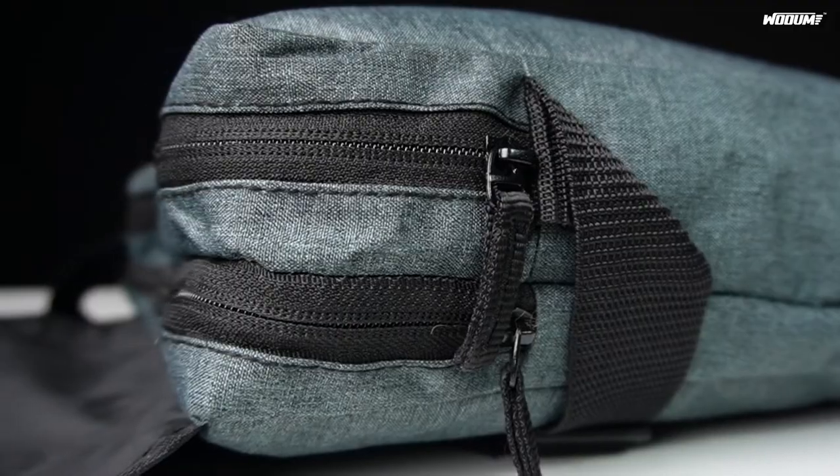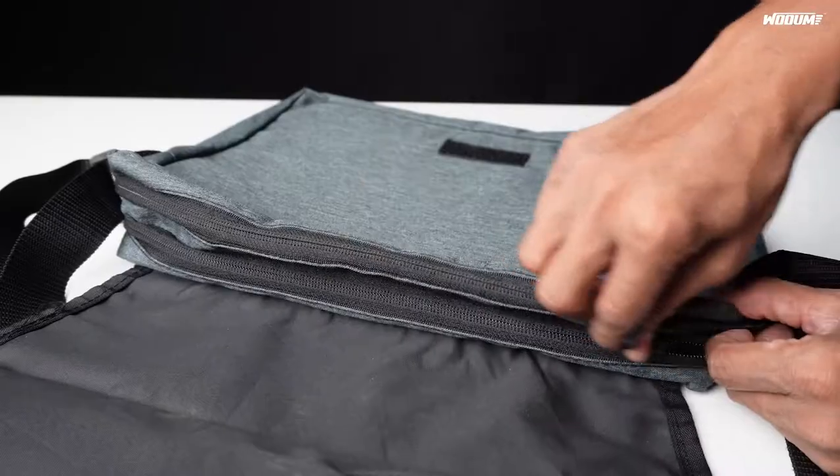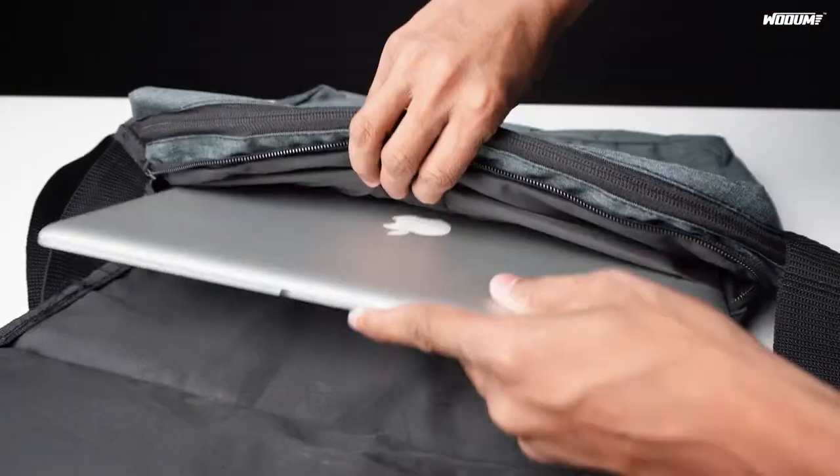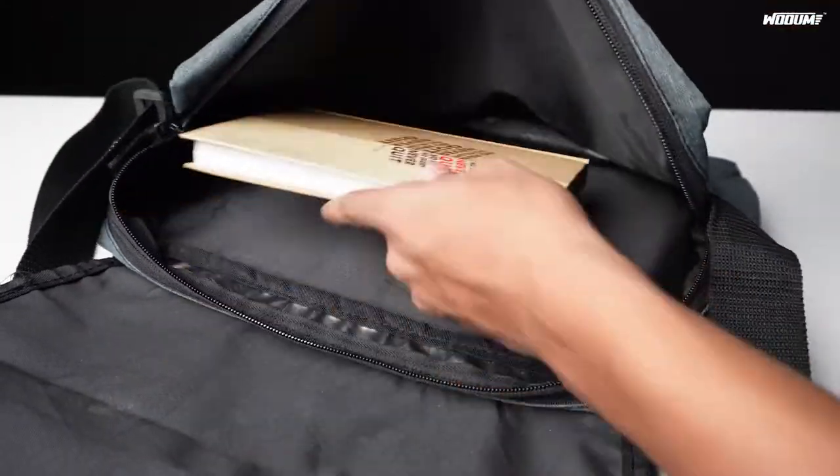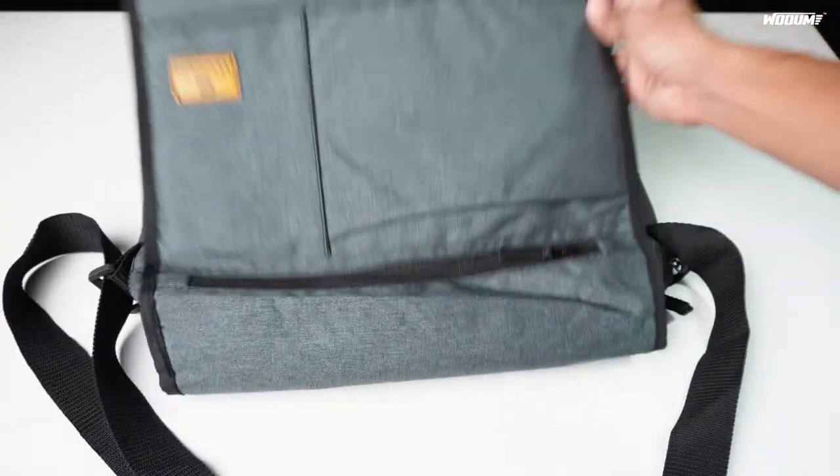This bag has two main compartments and two front-side compartments. It has one laptop padded compartment where you can store any laptop up to 14 inches. Another main compartment for your iPad, notebook, documents, and other valuables.